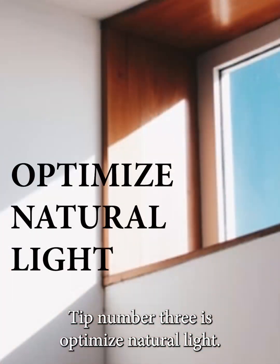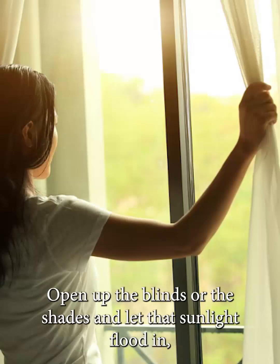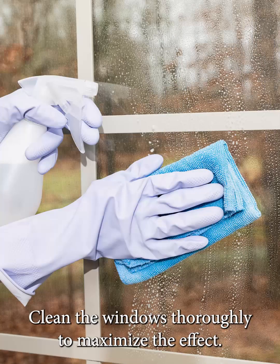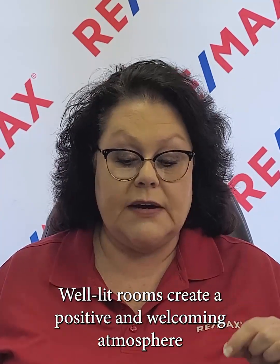Tip number three is optimize natural light. Incorporate as much natural light as you can when showcasing your home. Open up your curtains, open up the blinds or the shades, and let that sunlight flood in, making your home feel bright and spacious. Clean the windows thoroughly to maximize the effect — nothing is worse than for a buyer to brag about that natural light coming through until they see all the streaks on the window. Consider removing heavy or dark drapes to allow that natural light to work its magic. Well-lit rooms create a positive and welcoming atmosphere that appeals to buyers.